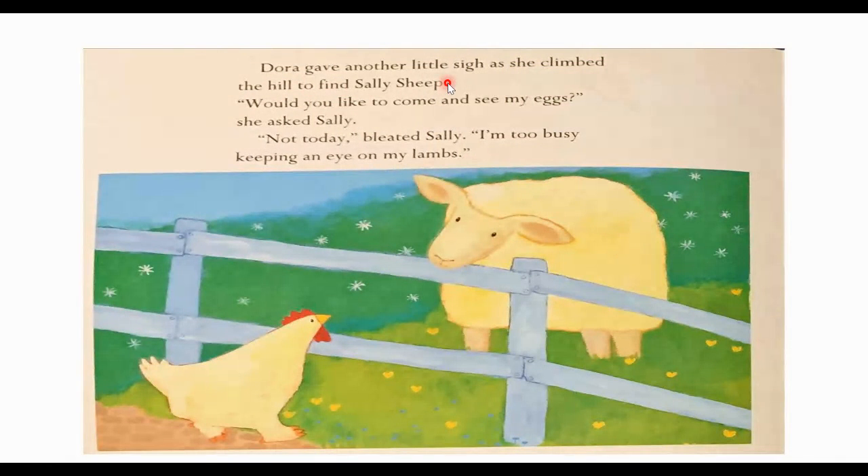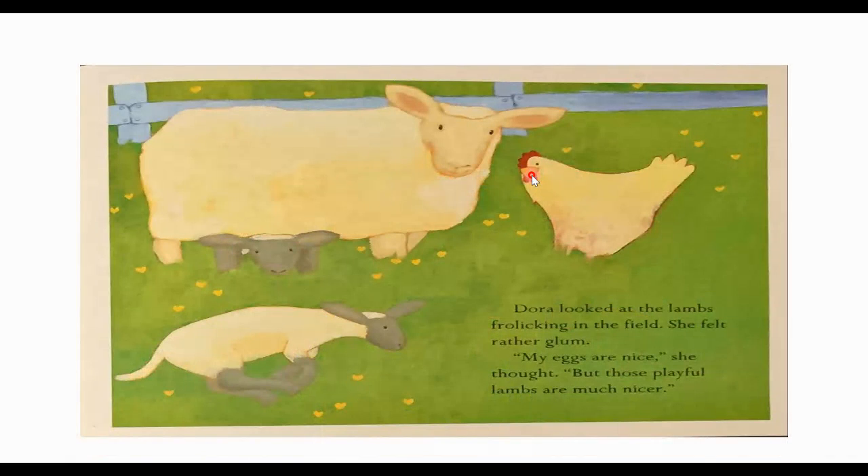Dora gave another sigh as she climbed the hill to find Sally Sheep. "Would you like to come and see my eggs?" she asked Sally. "Not today," bleated Sally. "I'm too busy keeping an eye on my lambs." Look at this — here's our sheep and here are her little lambs. Dora looked at the lambs frolicking in the field. She felt rather glum. "My eggs are nice," she thought. "But those playful lambs are much nicer." So once again, Dora's feeling a little sad. She doesn't want eggs — she wants something like these lambs to look after.